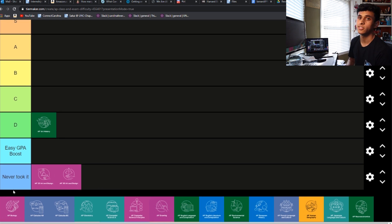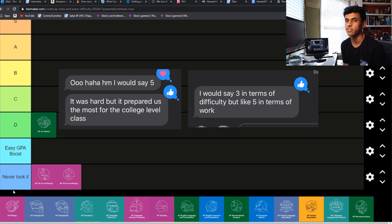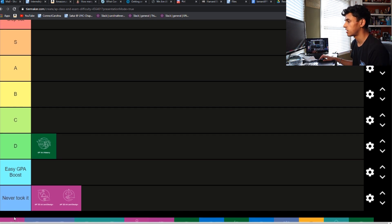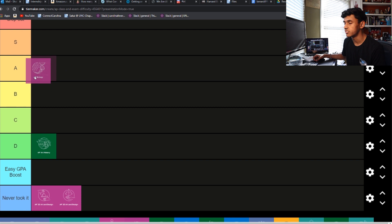AP Bio is an interesting one. I know I've seen everyone around school walking around with those big biology textbooks, so I always thought it was a pretty tough class. But after asking two of my friends that take it, they both sat around 4 or 5, which is equivalent to like A or B tier. I've seen a lot of stuff online about this class being pretty difficult, especially for people who don't want to major in that. But because of what my friends said, I'm going to put it at A tier.